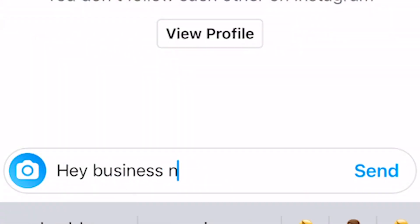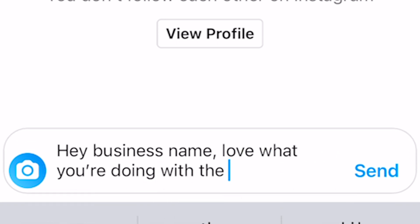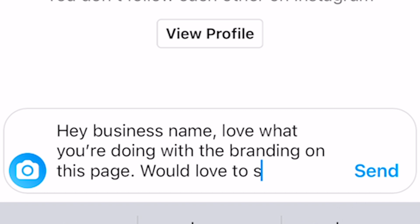The first thing you want to do is get out of their request folder. If you're not following each other, you're going to get put into the Instagram request folder. The quickest and easiest way to get out of the request folder is by giving a compliment. That first message is just a compliment — 'Hey [business name], love what you're doing with the branding on this page, really keen to see more.' No question, just a straight compliment. You lead with positive energy and often people will take you out of the request folder and send a little message back to say thank you.